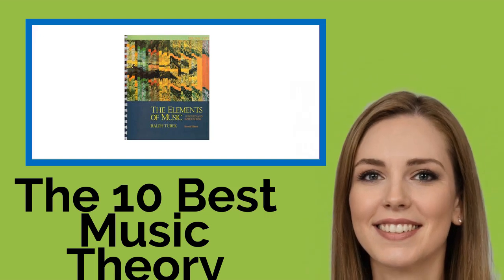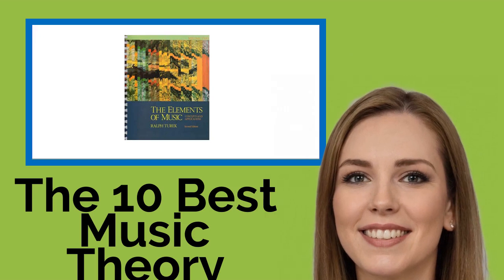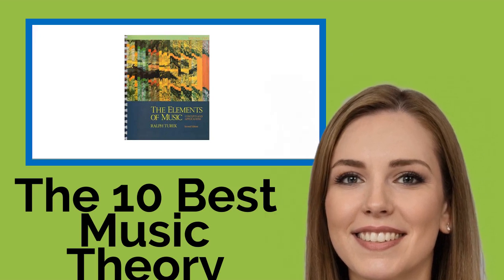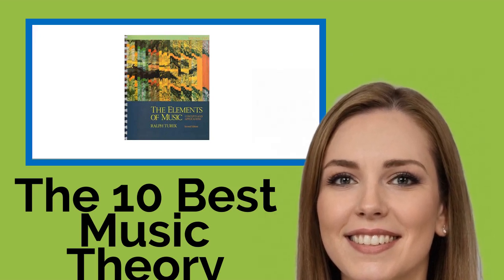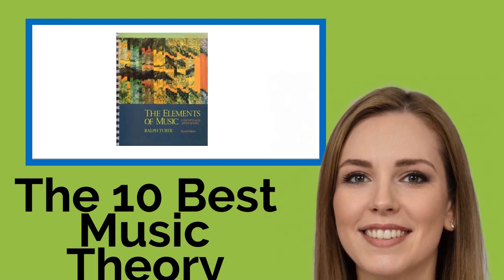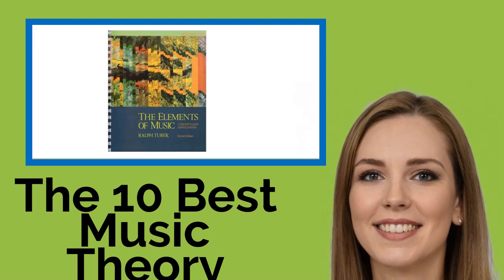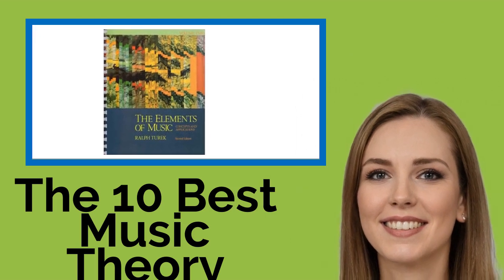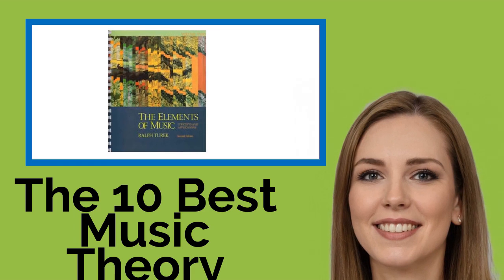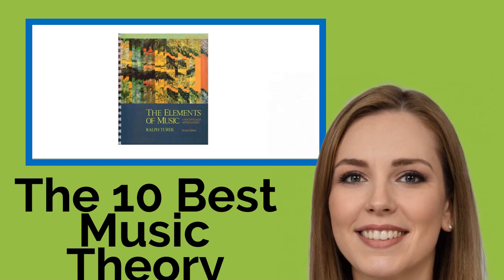The 10 Best Music Theory Textbooks. Knowledge of music theory will rarely ever hamper a musician, no matter how naturally talented. Rather, it enriches one's depth of understanding and opens up new possibilities. Whether you're a student, composer, or performer, one of these books will be of use and interest to you. We've included volumes ideal for the classroom and those appropriate for teaching yourself.